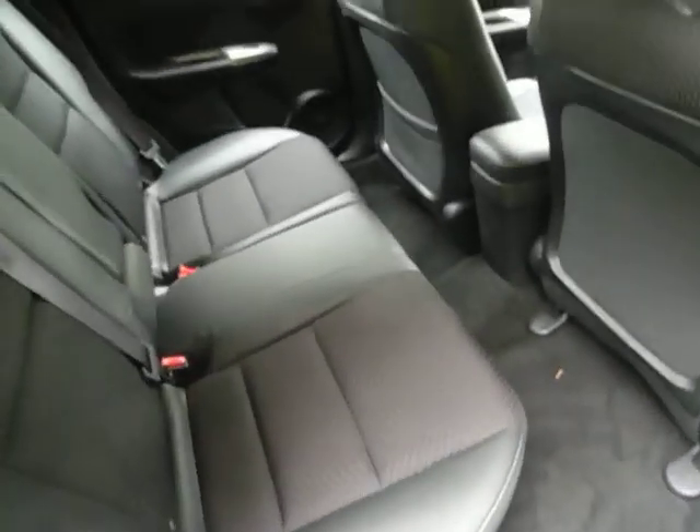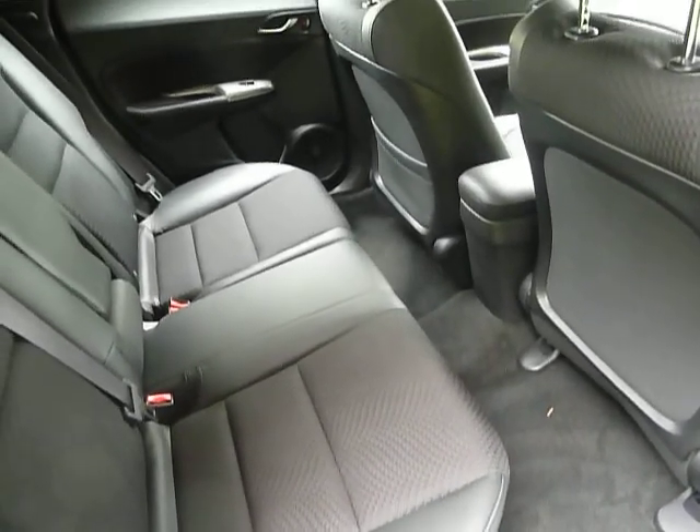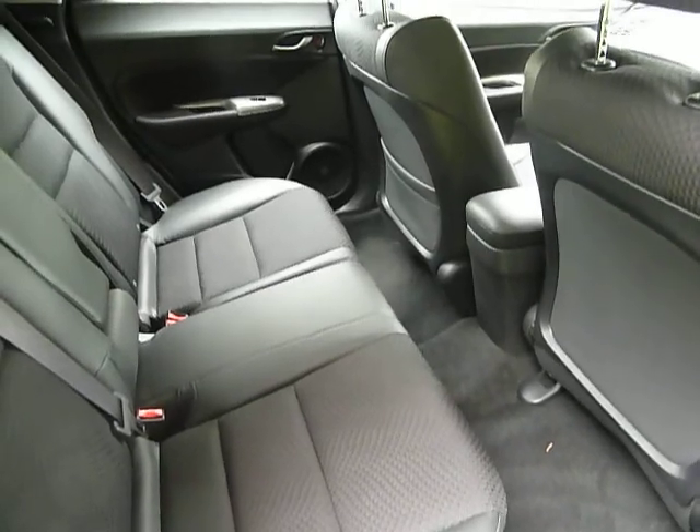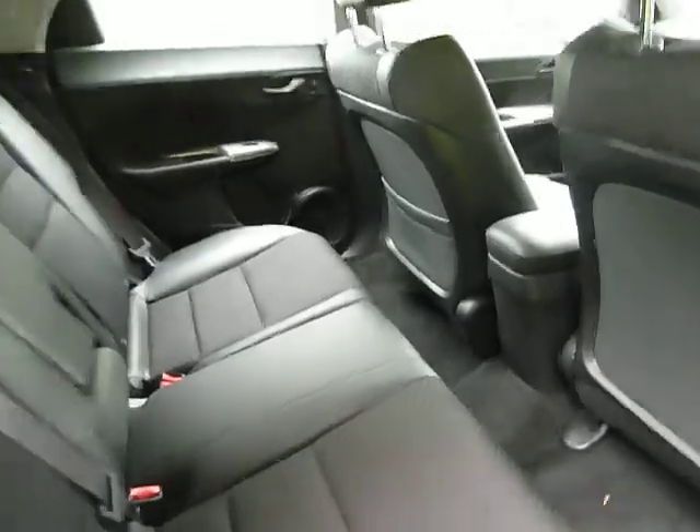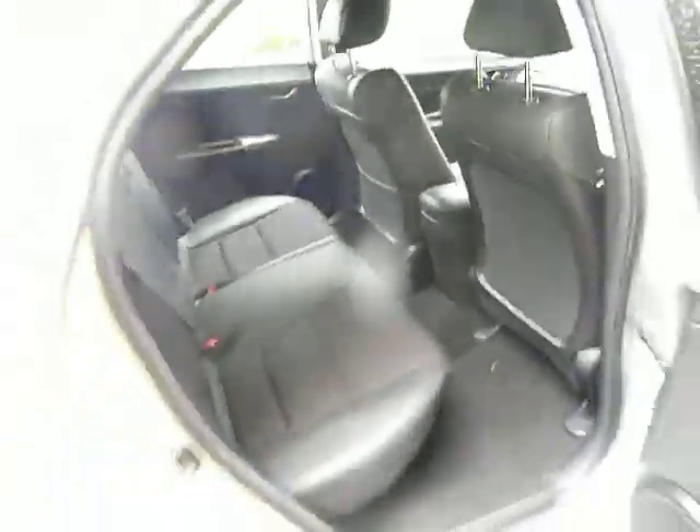I'll show you the interior of the vehicle now. It has a half leather black interior in absolutely immaculate condition, with very little mileage by the previous owner. As you can see, there's ample leg room, and there's also an ISOFIX child seating system in the back.